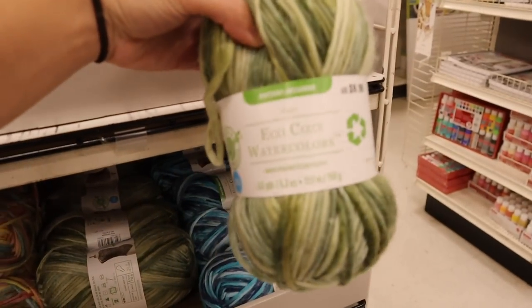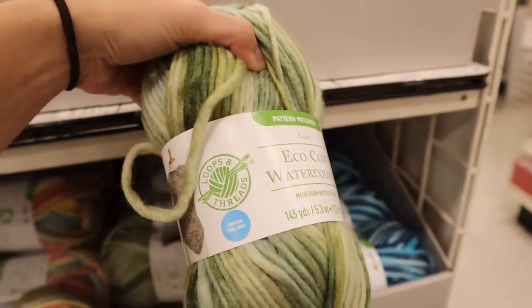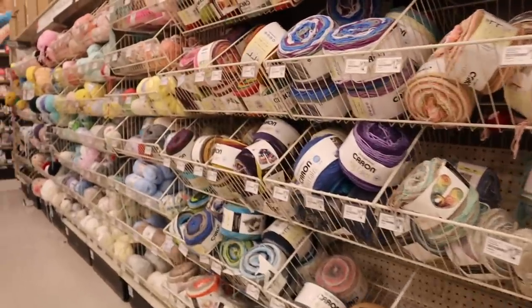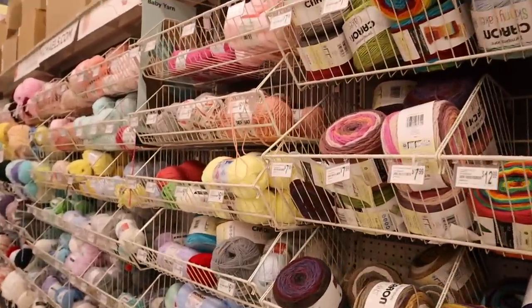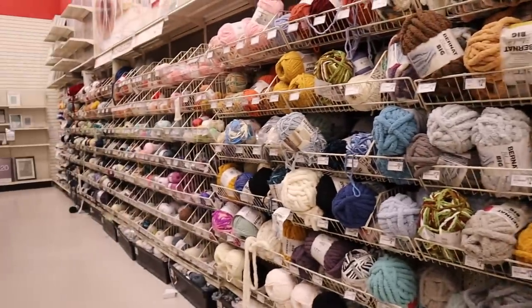We've got some recycled yarn from Loops and Thread - this is their Eco Cozy recycled polyester yarn, and it's only four dollars. That might be a way to go. Huge selection so far, everything looks pretty much the same as what I have at my standard Michaels. There's actually a ton of yarn at this new Michaels. I'm not too sure if it's all the same stuff I've seen before, so I'm going to take a really good look around because I really want to use something new to me.